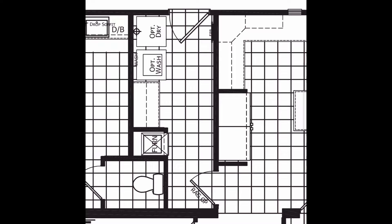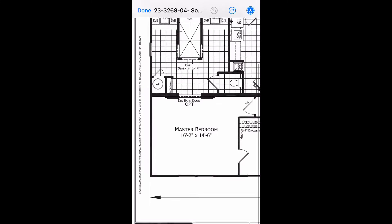Off of that kitchen, you do have your utility room. You have an exit door there off the utility room as well. You usually have an option for a deep tub sink in that utility room, and you've got shelving there for folding clothes and that kind of thing.